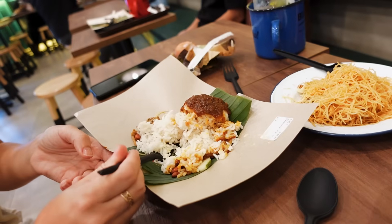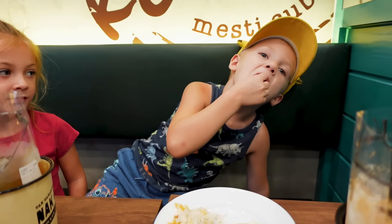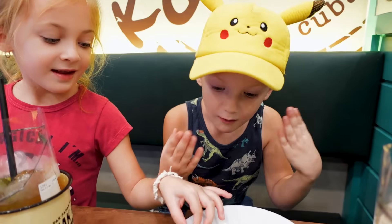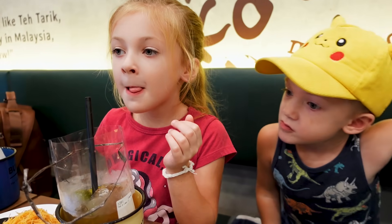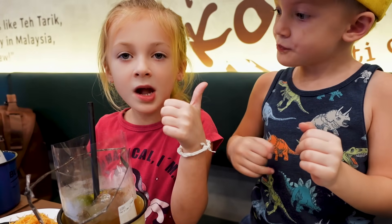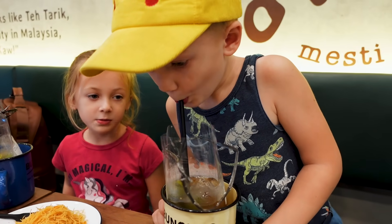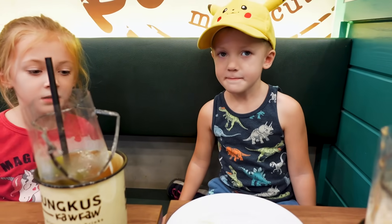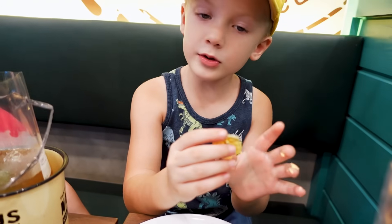It does taste really fishy. You want to try it, bud? It's a little spicy — actually, it's a lot spicy! Sis, you like it? Great job, girl. There is a little bit of spicy in the sauce. You've got an egg there you can eat though. I'm going to try the brown part — that's the yolk.